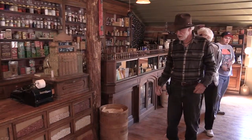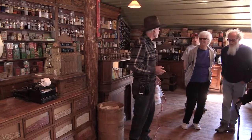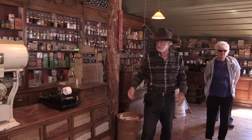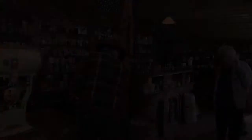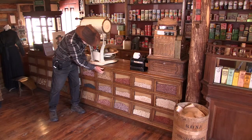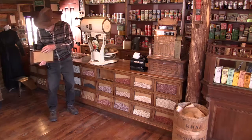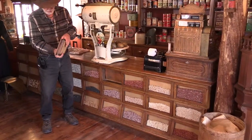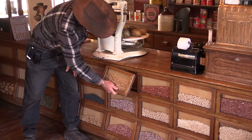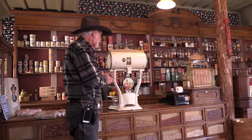Over here we have what they call a bean counter. Now that's what the collectors call them today, but historically a bean counter was an accountant. So the collectors and antique shops call them a bean counter. These are very, very interesting — this is where you would get your beans and popcorn and stuff like that. They're actually inset little picture frames that have glass in them, and you could pour the popcorn or beans or whatever in the back. There's a drawer where you could use a scoop and take the beans out and weigh them on the scale and sack them up.